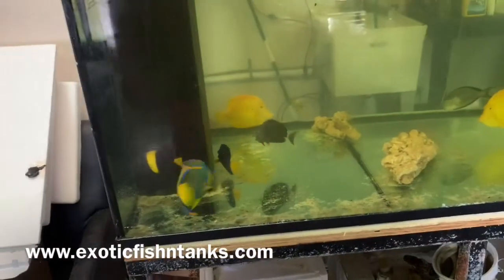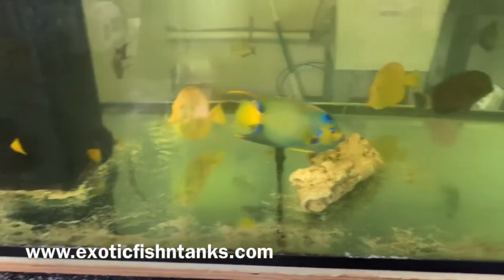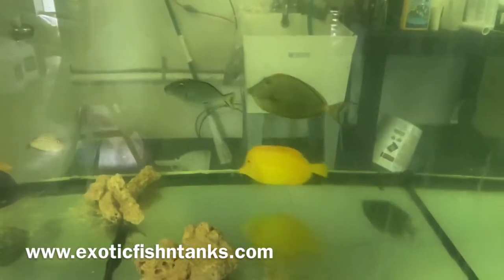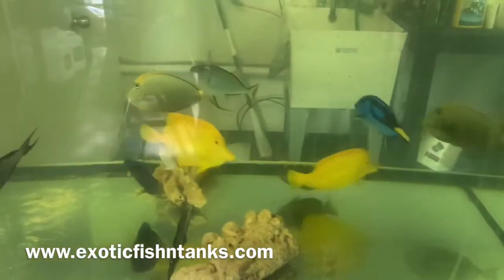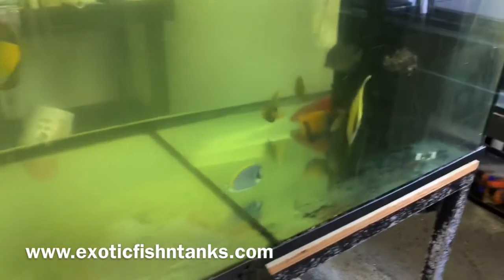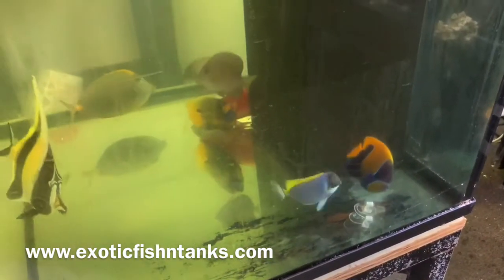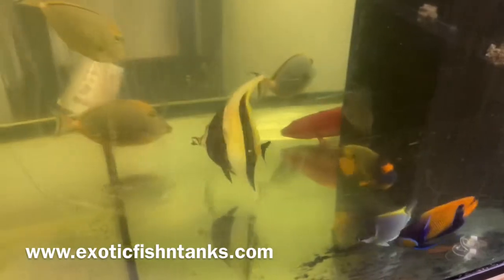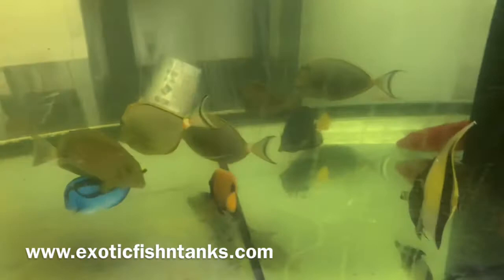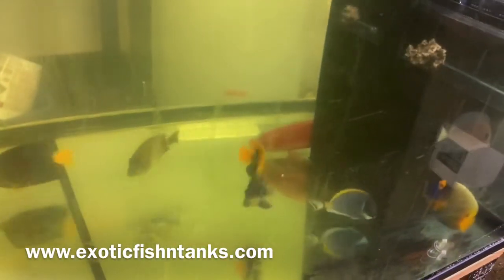Just wanted to show off some of these fish: big yellows, queen angel, purple tang, a Singapore angel hiding in the corner, a sargassum trigger, blonde nasals, blue hippos, and all sorts of things in here. We also have a majestic angel ready to eat, a blue face angel, and a Hawaiian Moorish idol.